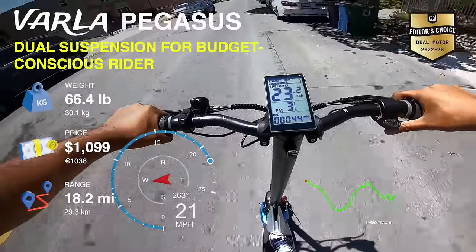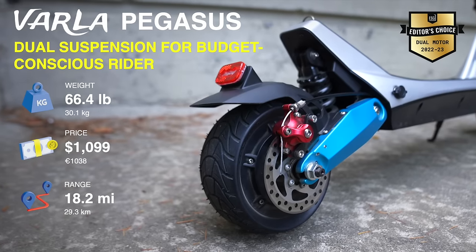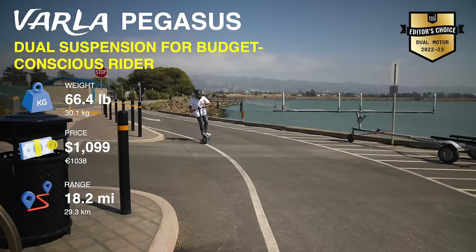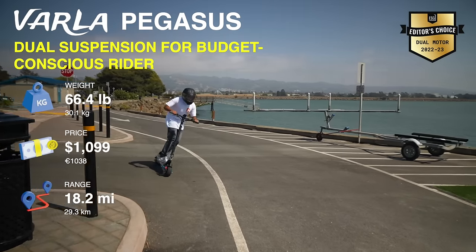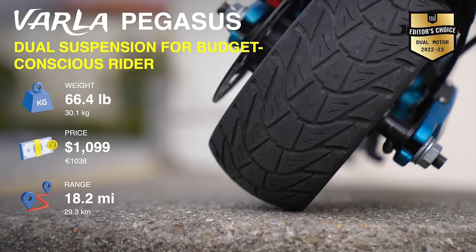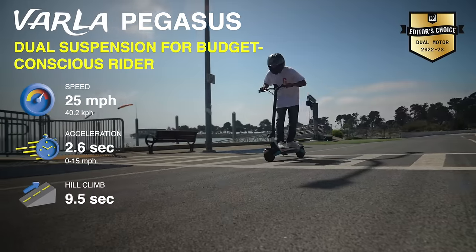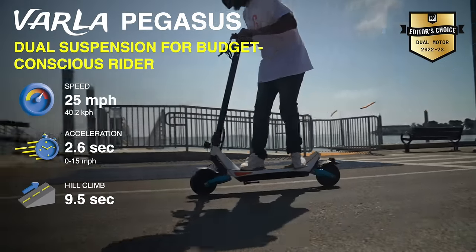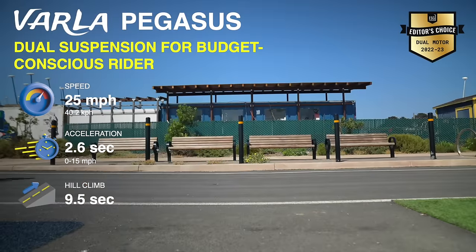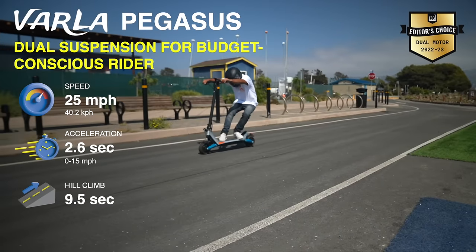For our second and final cheaper option on this list with more of a performance bent, see the Varla Pegasus. What really sets this scooter apart is the dual-spring suspension system that's not usually available for most scooters in its price class. The suspension is super firm and might require some tuning for lighter weight riders, but really helps smooth out the jittery ride you can get from solid, super-wide tires. This is your best bet if you're looking for a cheap scooter for light off-roading. The Pegasus's long wheelbase and low center of gravity give it the best braking distance on our list, with an astounding 9.2-foot stopping distance.